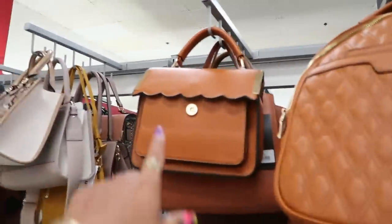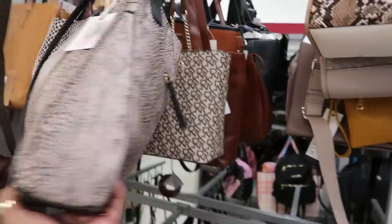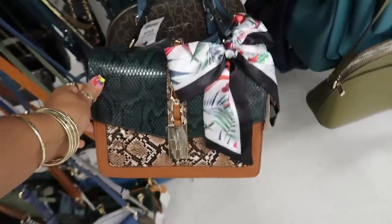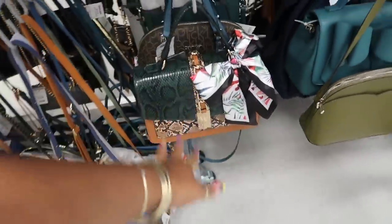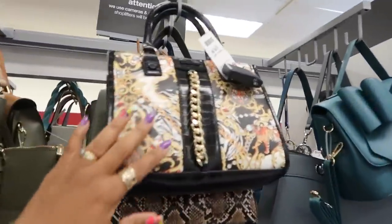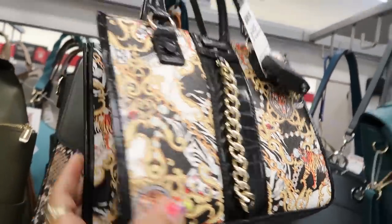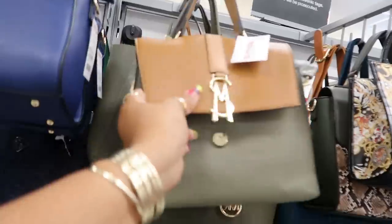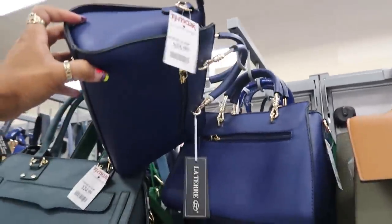There's that cute one with the scallop top — if you like the black one they have brown. That's Aldo, $39 or $40. Oh, this is cool too — $40, Aldo, I like the print. Another Steve Madden for $30, and this cute little blue bag is $20.